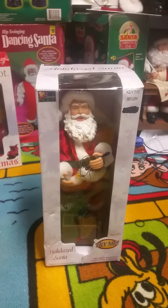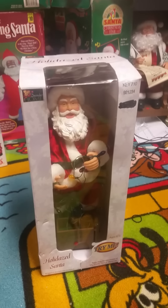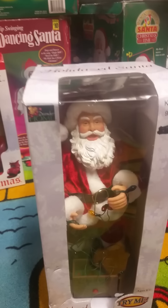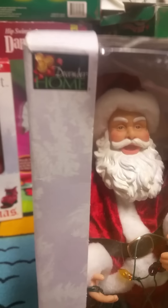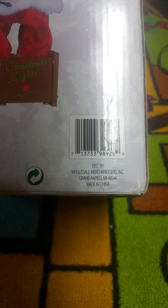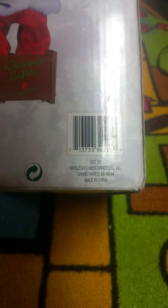I think these were sold at like three different places because I've seen three different boxes for them. This one's logo is December Home. Now at first I was thinking this is maybe Menards, but on the back it says Wholesale Merchandisers Incorporated. I don't think that's Menards, but it could be. And that Spinning Snowflake Snowman has the same box.